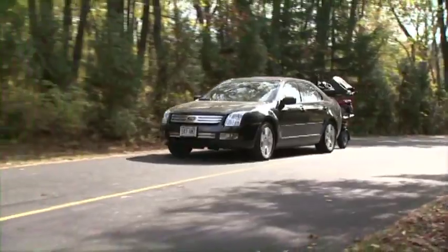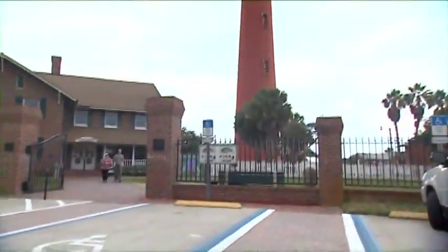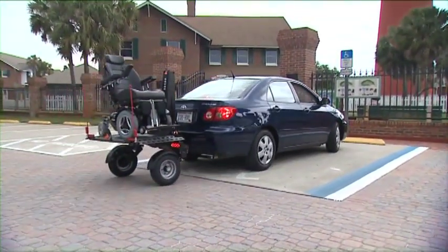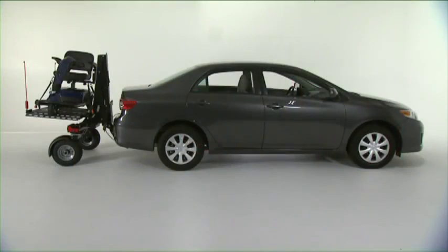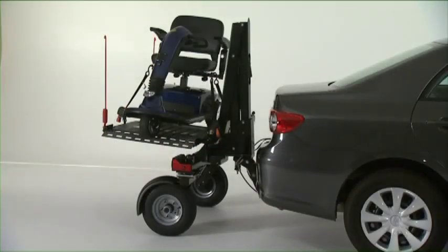For the first time ever, many different cars — even small and mid-sized cars — can transport heavy scooters and power wheelchairs weighing up to 350 pounds. Everyone said it couldn't be done. Too much weight on the back of the car. How about almost no extra weight on the back of the car?